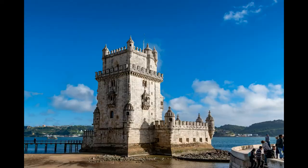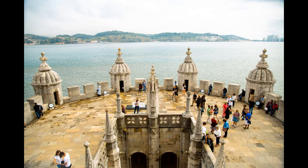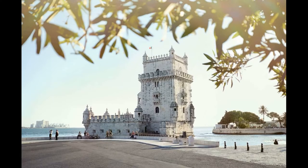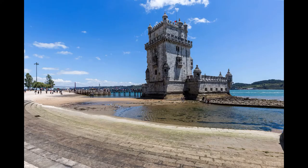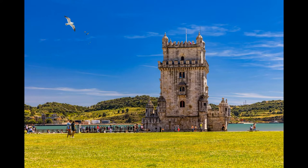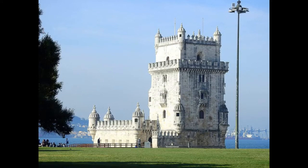Belém Tower, also known as the Tower of St. Vincent, is a fortified tower located in the District of Belém in Lisbon, Portugal. It was built between 1514 and 1520 as part of a larger defense system to protect the city from attacks. The tower was designed by Francisco de Arruda, a Portuguese architect, and showcases the Manueline architectural style, characterized by ornate, intricate carvings of maritime motifs such as ropes, shells, and sea monsters. The tower is constructed of limestone and consists of four levels, including a bastion and a terrace.